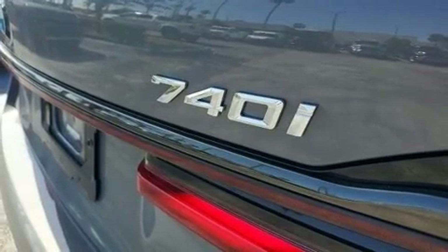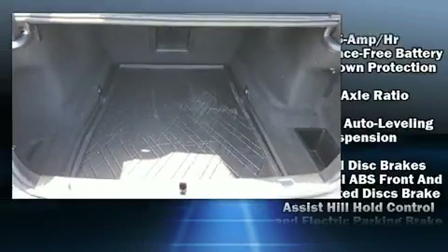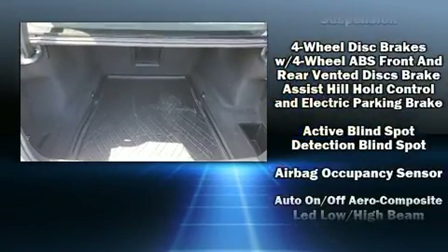Top features include leather upholstery, voice-activated navigation, rain-sensing wipers, and power seats.